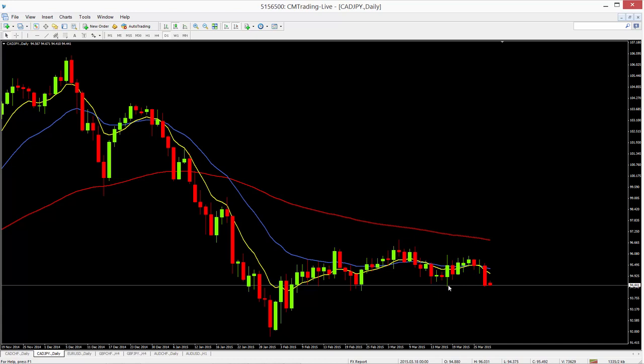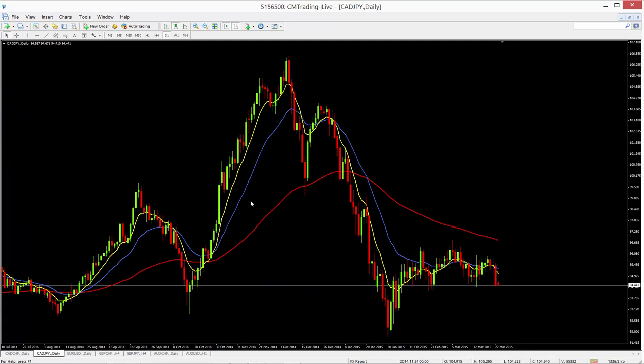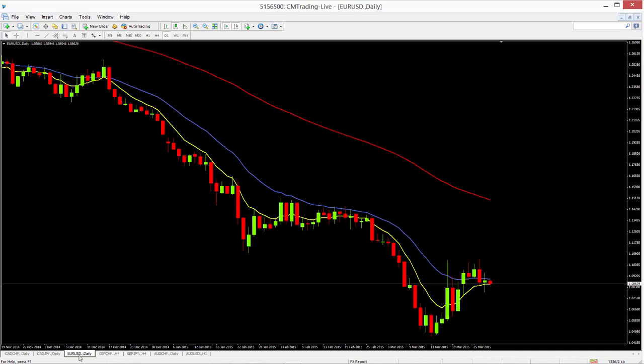The CAD/JPY is not a great looking chart, but there's a little bit of internal support here. A break below that could see this one selling off a little bit. Looking at the history of the chart, it's not a great trending pair, but certainly there are trades available in it.